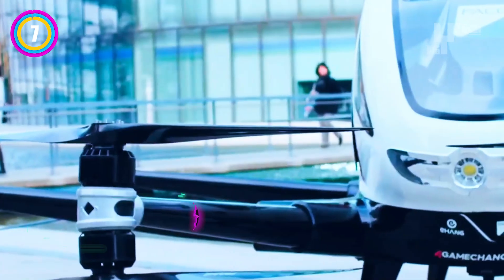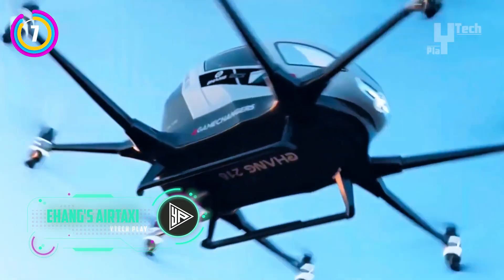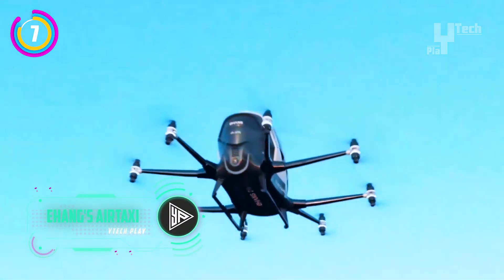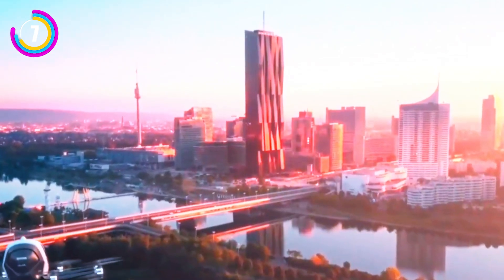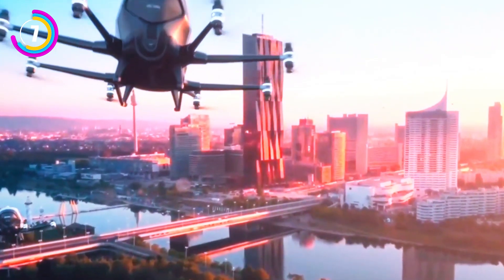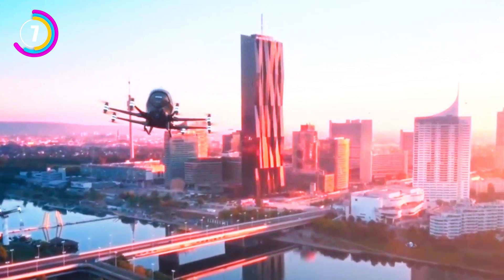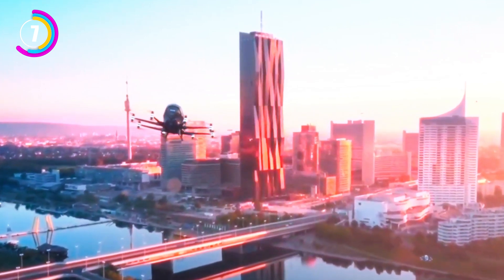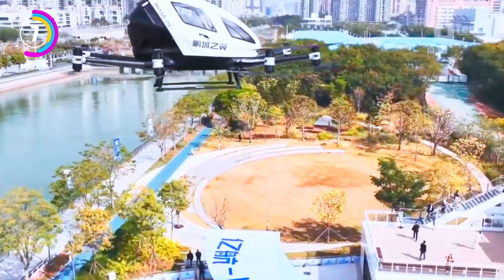A marvel of engineering and autonomy, EHang's EH216-S air taxi is a window into the future of urban transportation. With its modern technology and elegant design, this two-seater, fully electric eVTOL aircraft redefines short-haul travel and urban sightseeing. The EH216-S features an impressive array of 16 coaxially mounted propellers, whisking passengers up to 18.5 miles on a single charge.